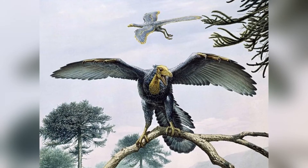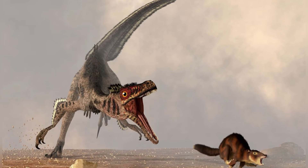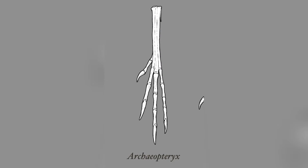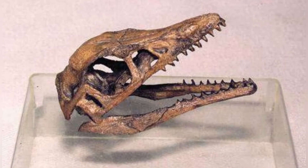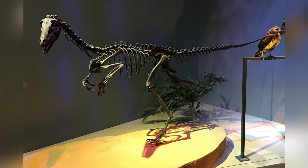Their physical traits resembled those of small-sized Mesozoic dinosaurs more than modern birds. They had features such as a bony tail, elongated second toes that could stretch far, long wings with rounded tips, three fingers with claws, and jaws equipped with sharp teeth. Their skeletal characteristics were similar to dromaeosaurids and troodontids.